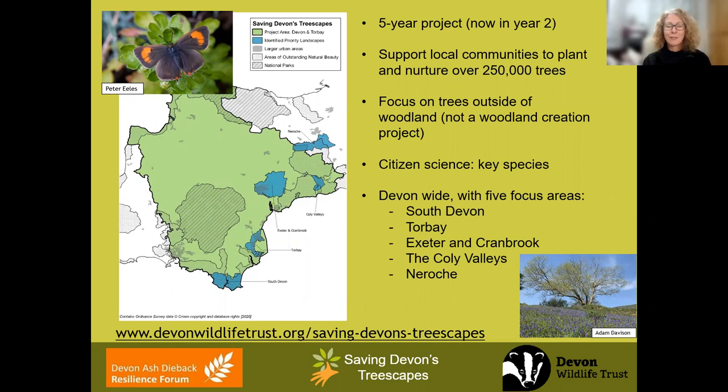Saving Devon's Treescapes project started in 2020, so we're now in the second year of delivery. It exists as a partnership project led by Devon Wildlife Trust on behalf of a large number of partners across the county, as a response to ash dieback disease. Ash dieback is expected to affect 90% or so of our trees across the whole of the UK, and we will lose those ash trees from our treescapes.